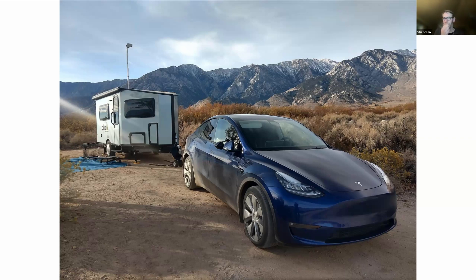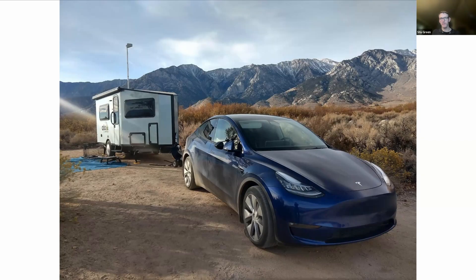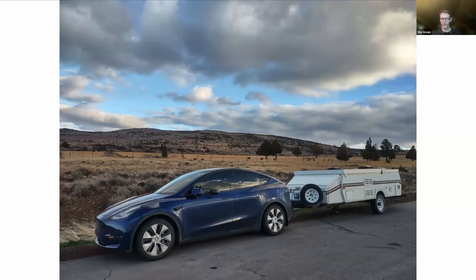The last trailer — we no longer own the Safari Condo — we now have a much more modest trailer for just my wife and myself, and sometimes our kid. It's a pop-up A-frame-style trailer, but it's really not built to be aerodynamic at all. And surprisingly, this trailer doesn't affect range much differently than the big 21-foot trailer.